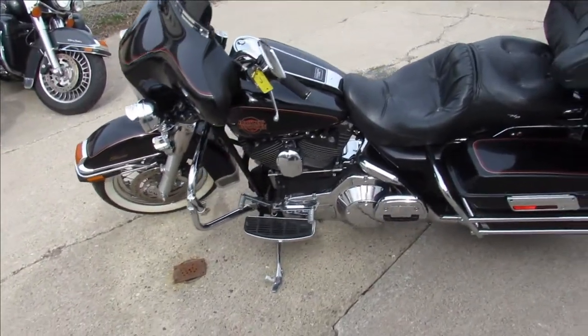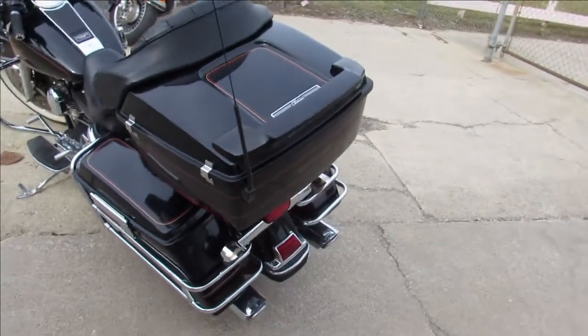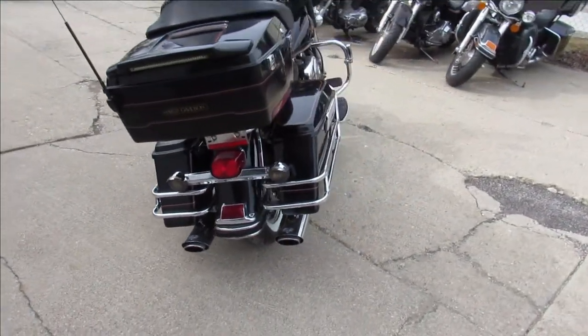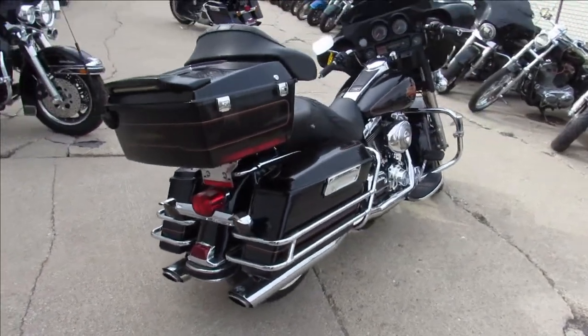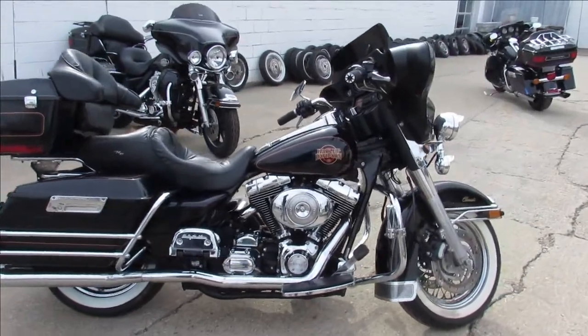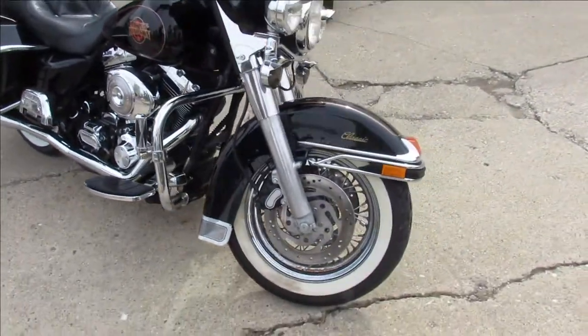It's approvalpowersports.com doing some videos on some Harleys we just got in. It is riding season guys — anybody looking for a bike, we got over 400 used ones, guaranteed financing, out-of-state financing, nationwide shipping. This one is a 2001 Harley Davidson Electroglide. It's got low miles for the year — 23,079 miles, as you guys can see in the video.